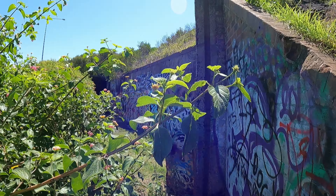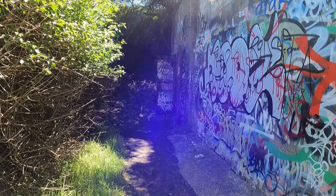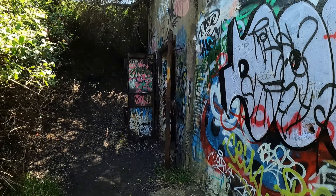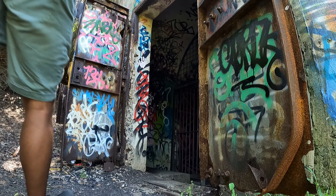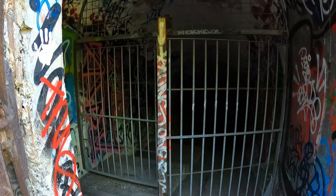Alright, so we're at the start of the tunnels. There are two gates here but we're going to go into this one. The other one's locked, whereas this one's not. I can squeeze through that gap but most people should be able to walk through here.